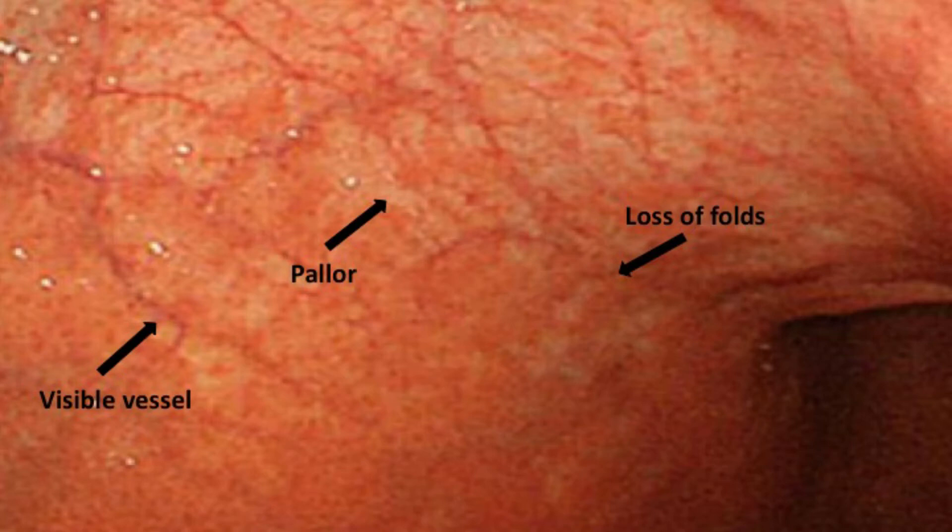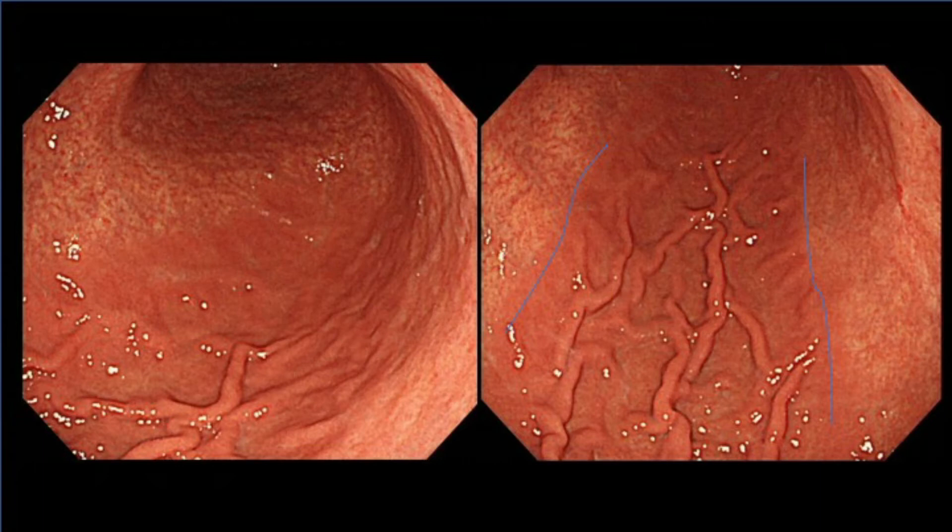The features of chronic atrophic gastritis can be seen endoscopically in the first slide. There are four of them: the first is pallor; the second is loss of gastric folds; the third are prominent vessels within the gastric wall; and the fourth is an atrophic border — the border between the normal and abnormal mucosa.